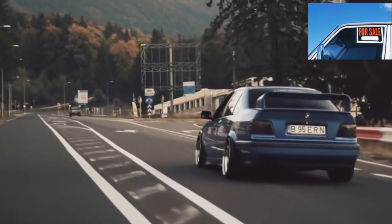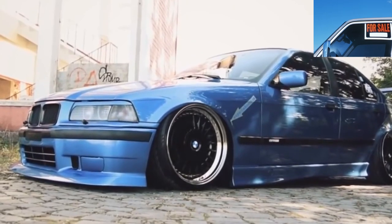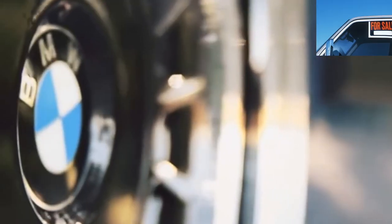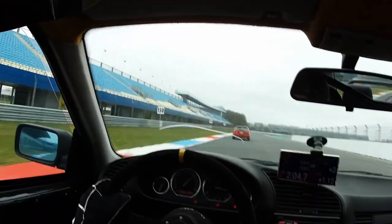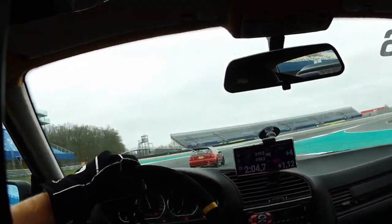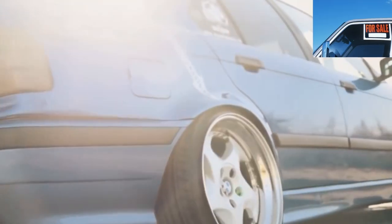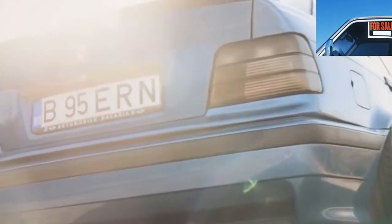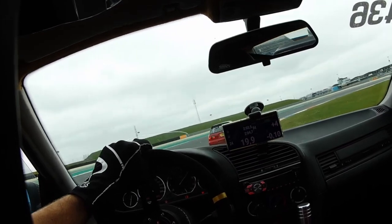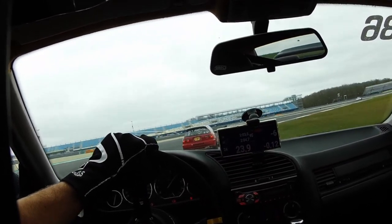BMW 3 E36, the third generation of the Beihai Troika, became a turning point since the model has changed dramatically. The BMW 3 E36 has become longer, taller, wider, heavier, with perfect weight distribution — a real driver's car. But in every barrel of honey there is always a fly in the ointment, especially if today the youngest E36 is 15 years old. Let's look at the features of the model that you should pay special attention to when buying a used copy.